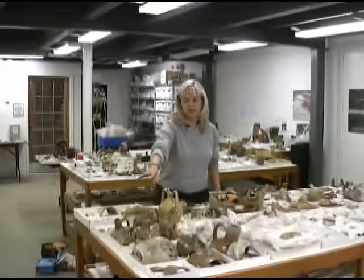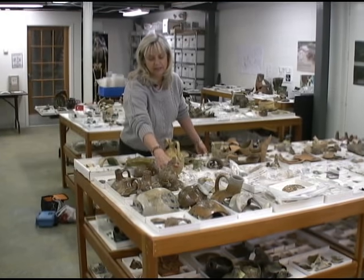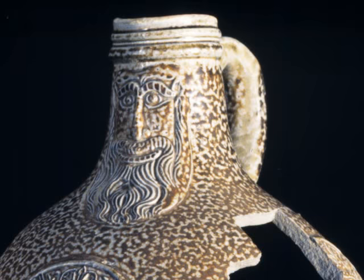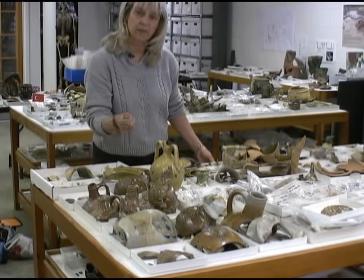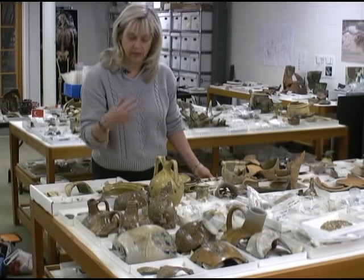German stoneware — of course we find so much of that in our early context — and they have these lovely little bearded faces on the neck. You can see there are a number of them from this particular context, and we're trying to mend them together from pieces of the stoneware and other parts of the site.